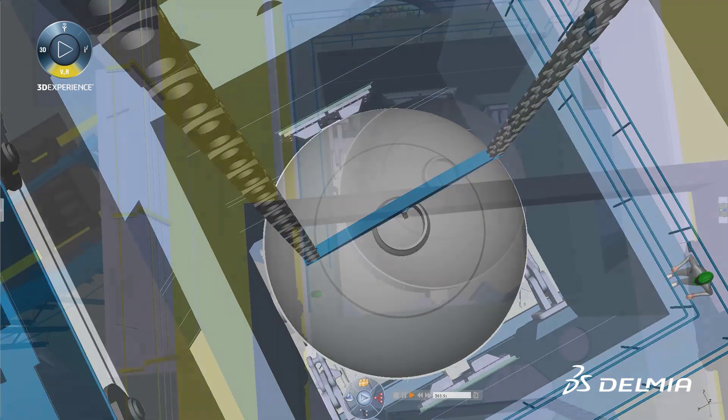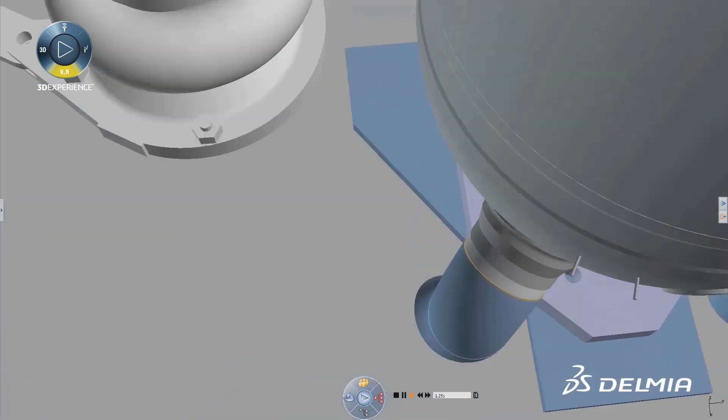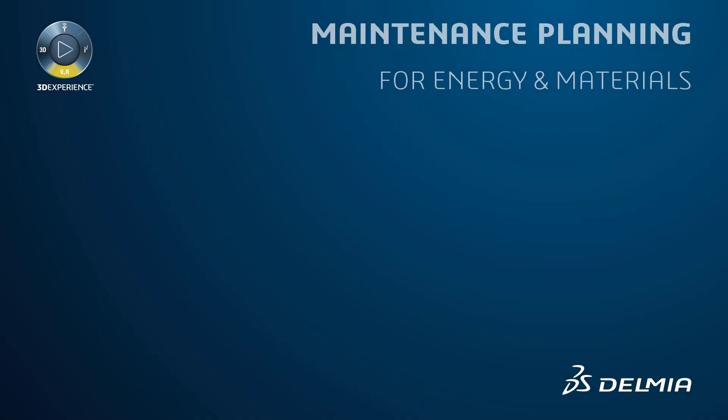The 4D simulation integrates safety procedures, staffing estimates, and cost forecasts, and provides a precise view on the time and resources required for each step.